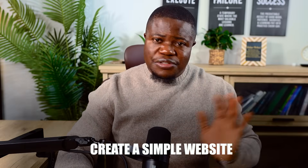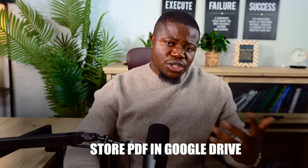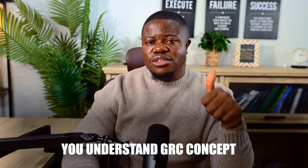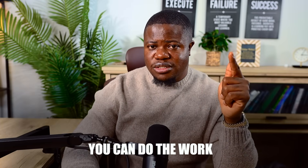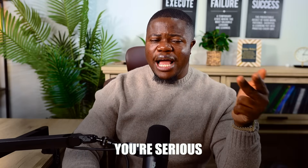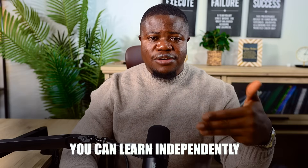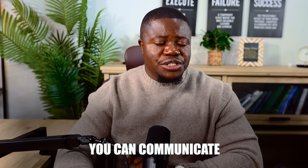These three weekend projects prove five important things. One: you understand GRC concepts — you know what policies, risk, and incident analysis are. Two: you can do the work, not just talk about it — you've actually done it. Three: you are serious — most people just apply with a generic resume, you built something. Four: you can learn independently — you taught yourself enough to create these projects. Five: you can communicate — your projects are written clearly and professionally. That's what employers look for in entry-level candidates.